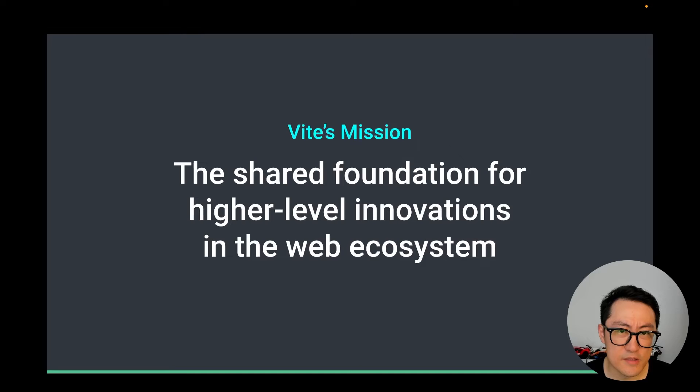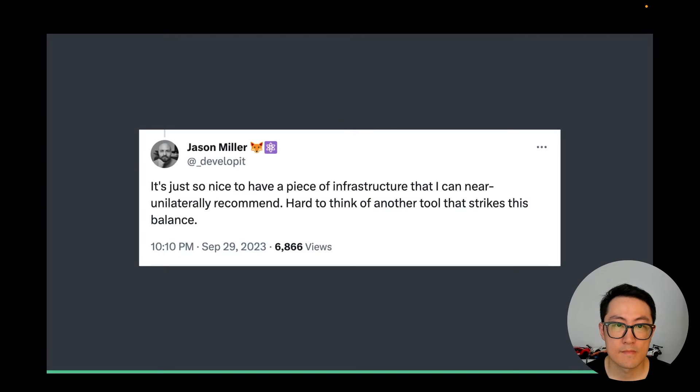The cool part is all these projects are innovating in different directions. To me, this diversity has always been the beauty of the web. This convergence around Vite is not a sign of uniformity in terms of ideas. On the contrary, Vite's mission is to free developers from duplicated efforts and complexity at the build tool layer, and serve as a shared foundation that facilitates easier, faster, higher-level innovations in the web ecosystem. The balance between abstracting away enough lower-level complexity while exposing enough flexibility for advanced users and framework tooling authors is key.